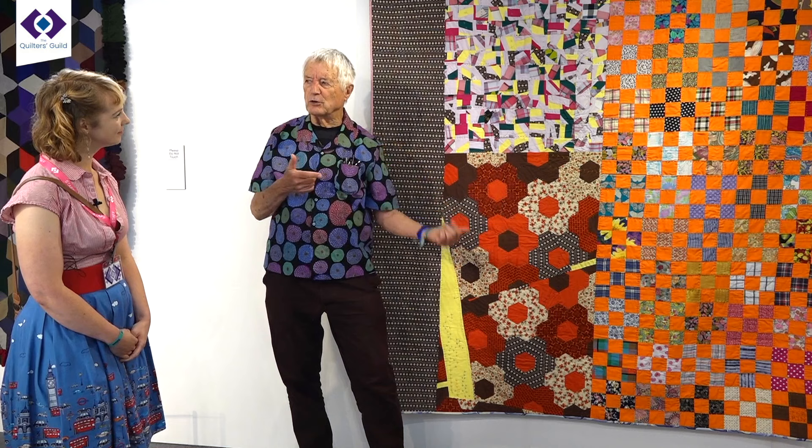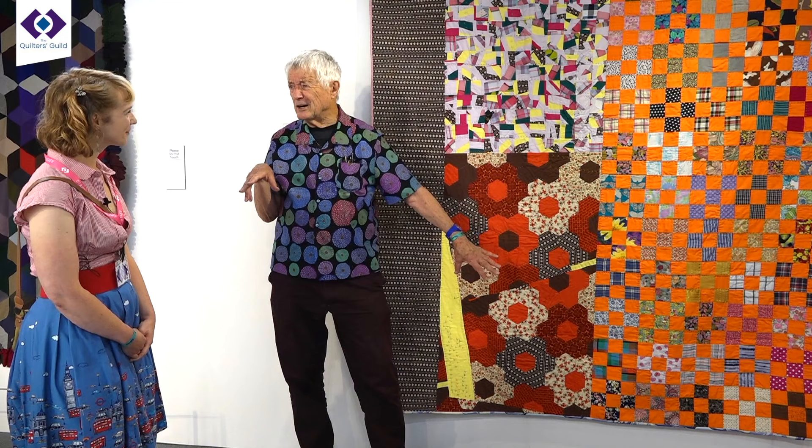I like the fact that he respects that old world and brings those old scraps. Probably a lot of those quilts are quite ugly, but he puts them together in a way that gives them new life and refreshes the whole look. Beautiful.